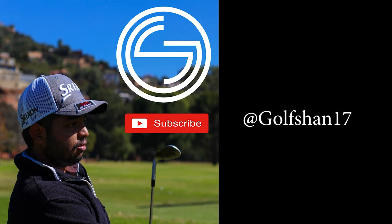Thanks guys for tuning in and stay tuned for the next episode. Subscribe, like, do all those kind of things. Instagram, Twitter, Facebook page — links below. Thanks a lot guys.